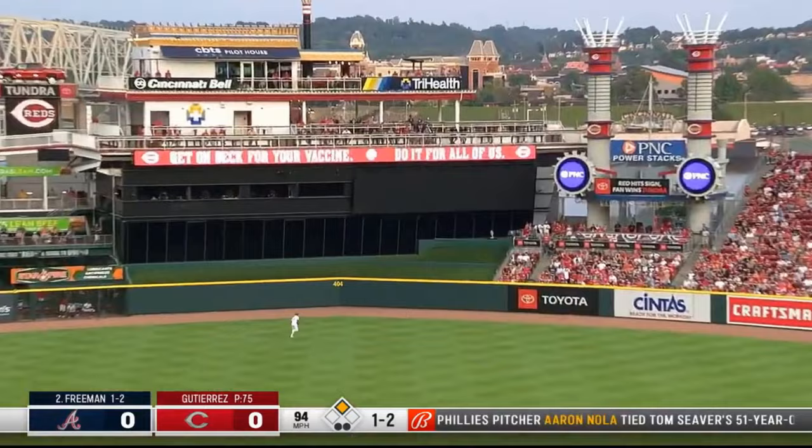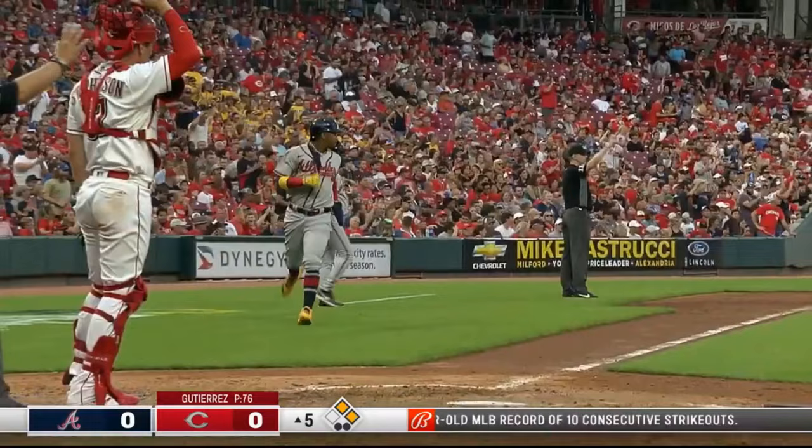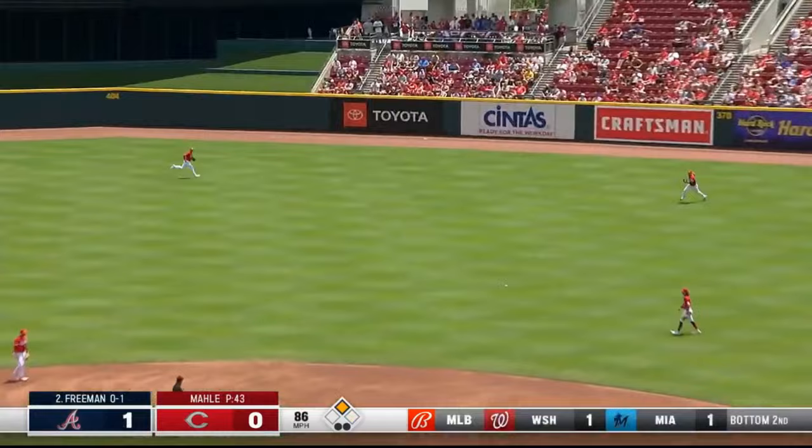And hit he does with a line drive to center. Aquino going back — won't get it, it's over his head. It's over the wall on a bounce, and well ahead of the throw for the first run of the game.